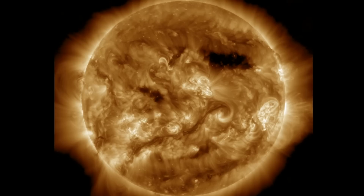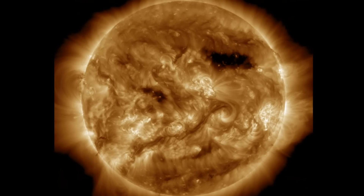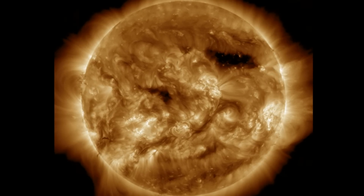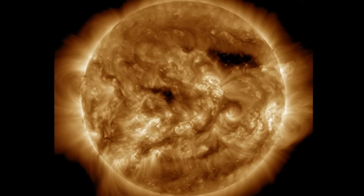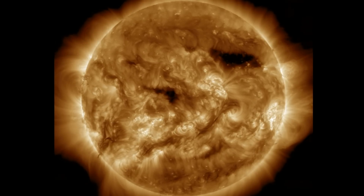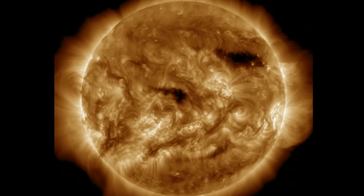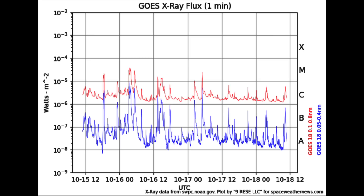As always, starting with the last 24 hours on our star — it was a much quieter day, relative to the quiet we had before. No significant solar flares. The solar wind at Earth is very quiet, geomagnetic conditions are calm, and plasma filaments have remained stable. There are unlikely to be any disruptions in the solar wind coming this weekend.